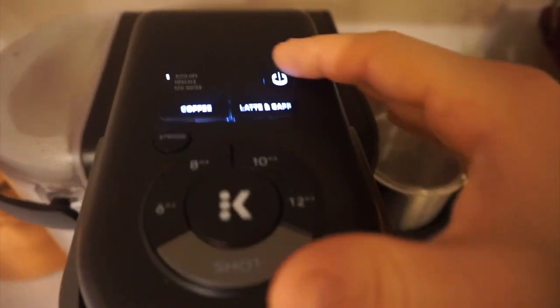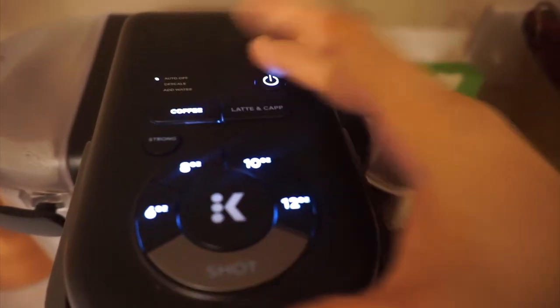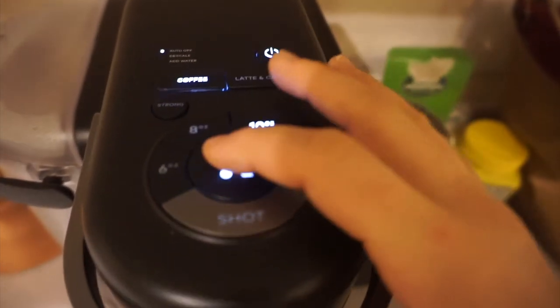So you put it in and then you press coffee, 10 ounce, go.